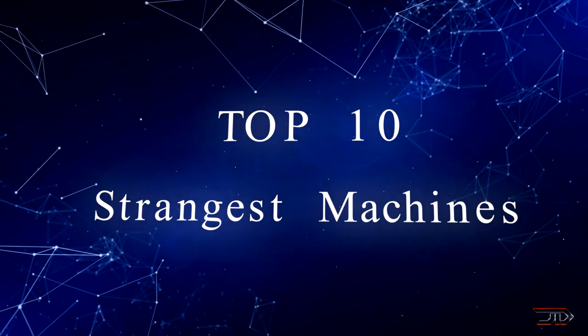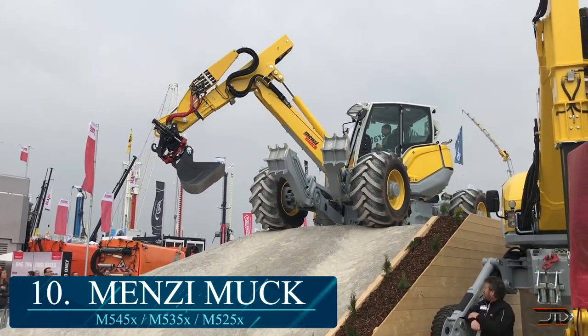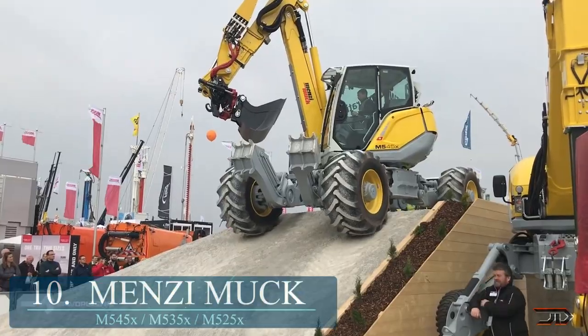We begin with some of the newer machines and look at the Menzi Excavator, otherwise known as the Spider. Menzi builds a few different variants of this machine. The 545X variant features a VX drive system that allows the machine to turn on a dime and travel over obstacles.